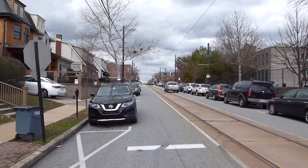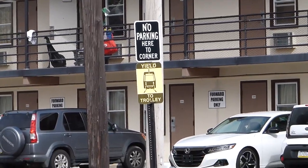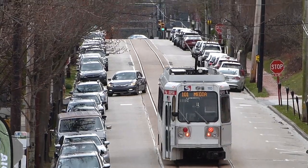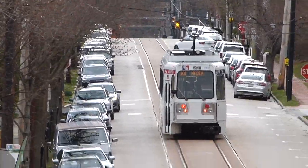In between streetcar operations, cars straddle the tracks, like so. Signs along State Street advise drivers to yield to the streetcar, and as we can see here, that's exactly what happens.